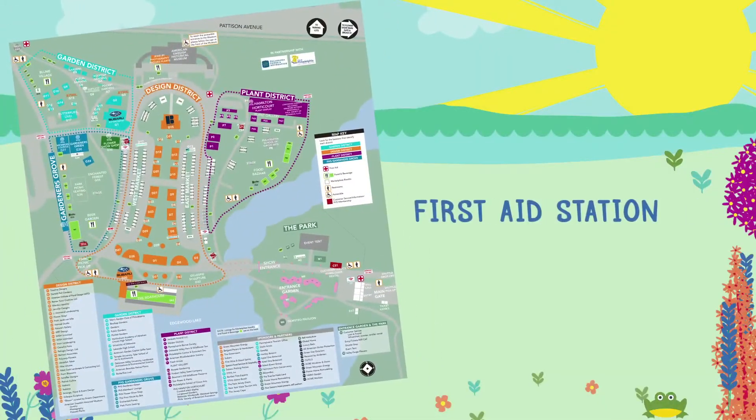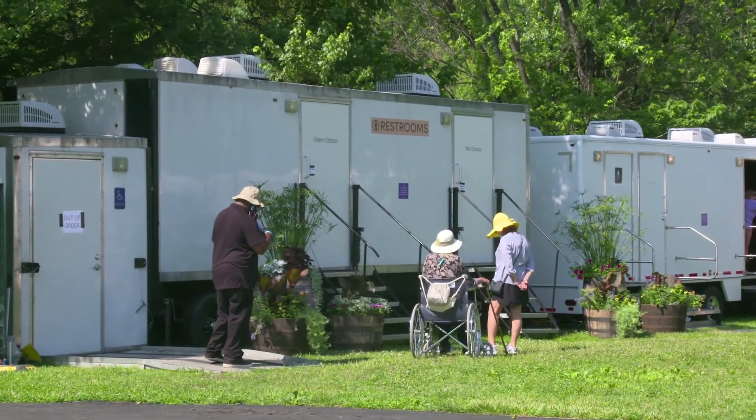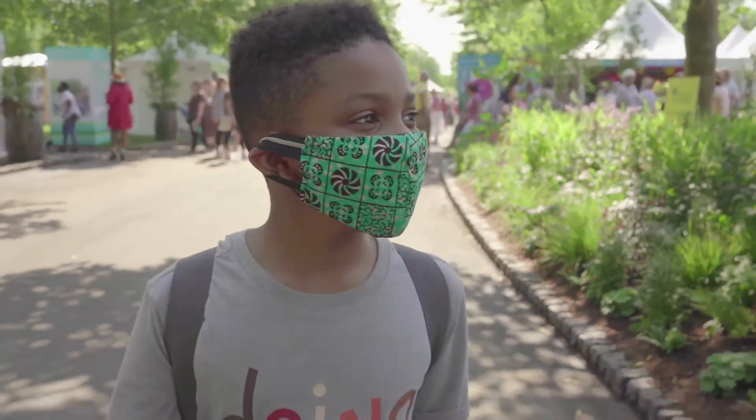Other helpful places to know about at the flower show include a first aid station, information areas, and the outdoor bathrooms, which are in really cool trailers. The rules about COVID keep changing, but because the event is outside, face masks will not be required. If you are vaccinated, you might want to have a face mask with you in case you stop anywhere before or after the flower show.